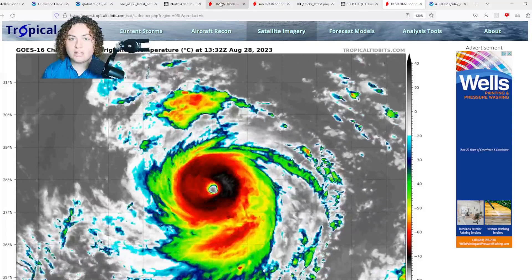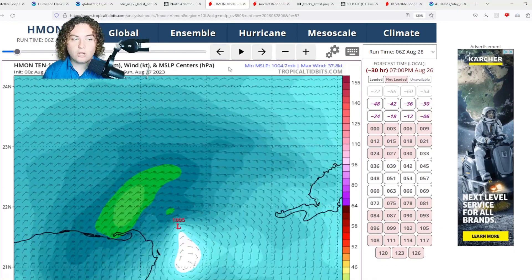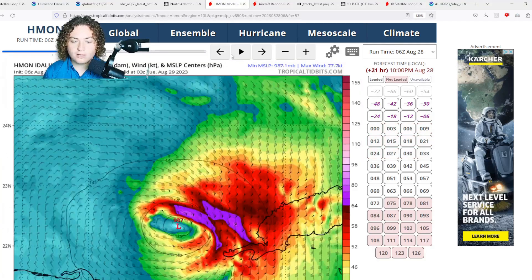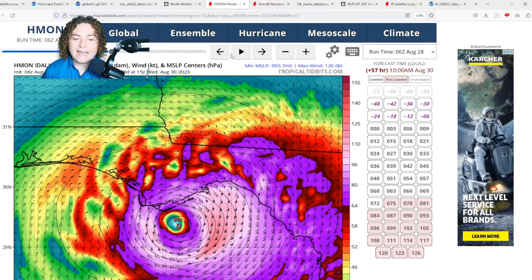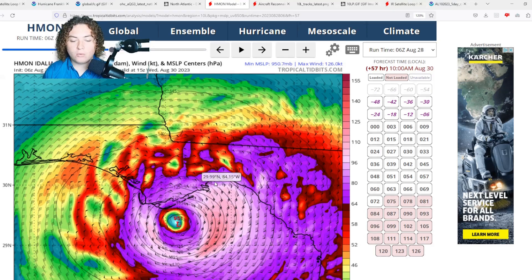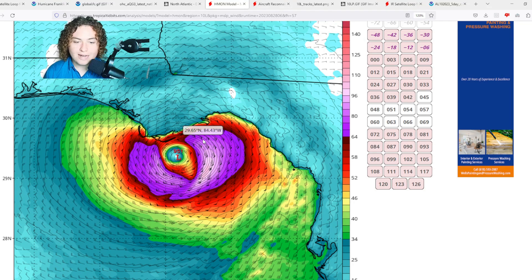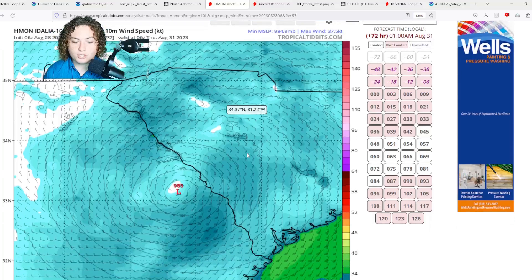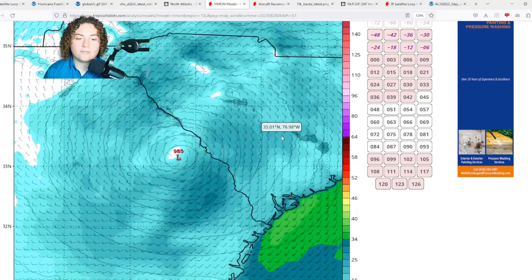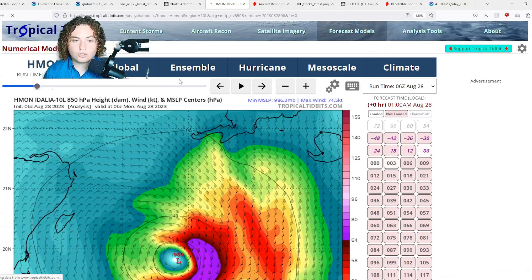Let's look at some model runs, starting with the HMON. For Tropical Storm Idalia, the HMON shows the storm organizing and rapidly intensifying in the Gulf of Mexico, making landfall near Apalachicola Bay as around a Category 3 hurricane — winds definitely over 100 knots, around 120 miles per hour. It then crosses through Georgia and into the Carolinas, potentially causing significant flooding if it moves inland as the HMON is calling for.